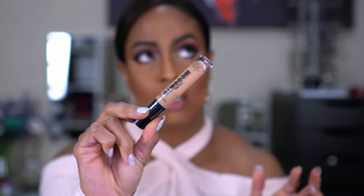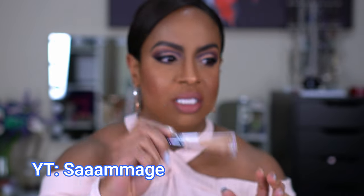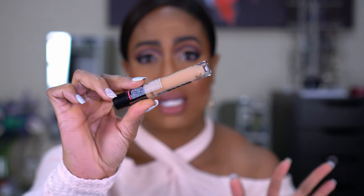The other thing I purchased is this Wet n Wild Megalast Incognito All Day Full Coverage Concealer. I saw this in another YouTuber Samaj's video and I just wanted to try it. I kind of don't want to open this because I have so many concealers open right now, so I will keep you guys posted. These things have a shelf life and I have way too much stuff open. This is about the shade I normally like — it's in the shade Medium Golden, and this was the darkest shade they had in the store.